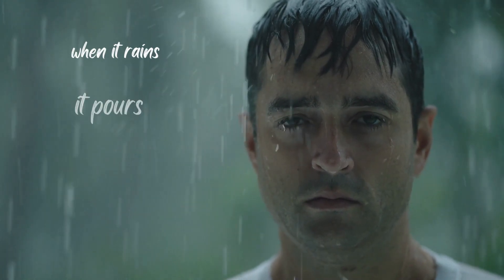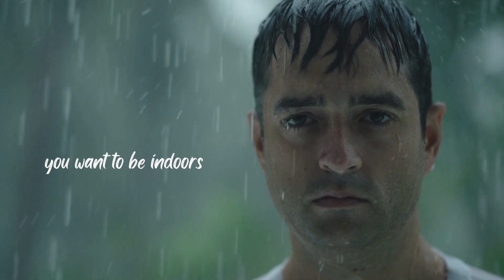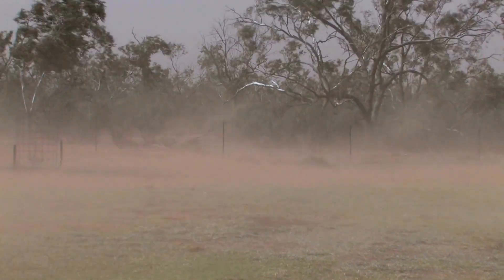When it rains, it pours. And during a storm, you want to be indoors. High winds, hailstones, and thunderstorms are some of the adverse weather conditions that follow a storm.